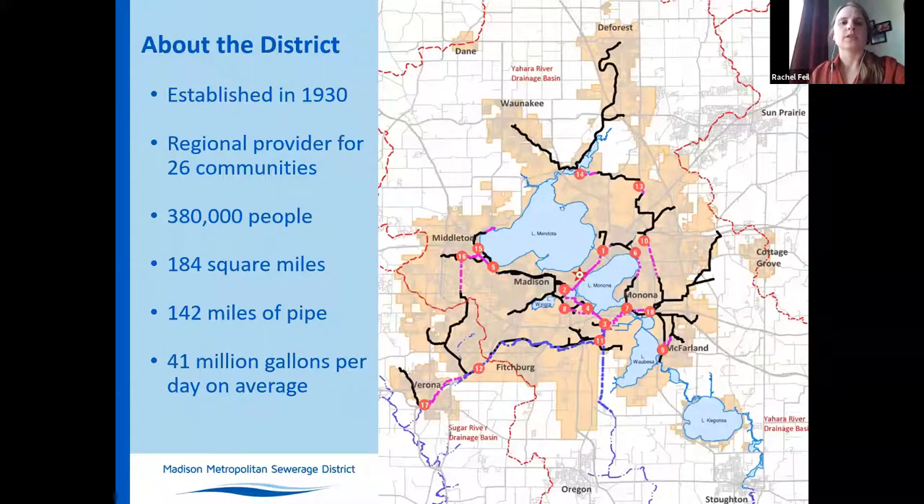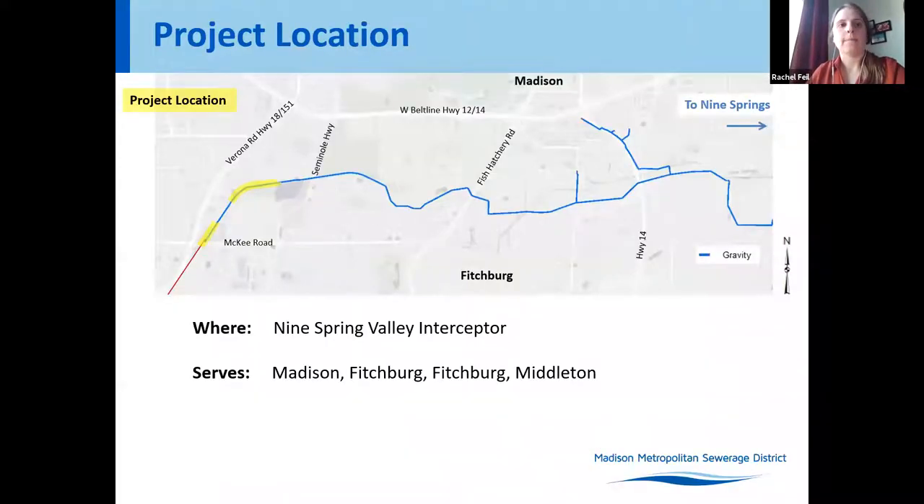Madison Metropolitan Sewage District was created in 1930 by state statute to protect the environment and treat wastewater. The district now serves almost 380,000 people in the cities, towns, and villages in the Madison area. Wastewater treatment for the entire district area is performed at the Nine Springs Wastewater Treatment Plant. There's an existing interceptor south of the Beltline, east of Verona Road, that picks up the wastewater and takes it towards the plant to the east, and this collects wastewater from Madison, Fitchburg, Verona, and Middleton.